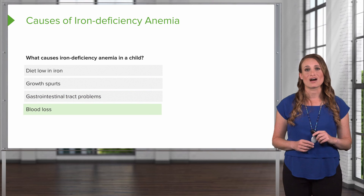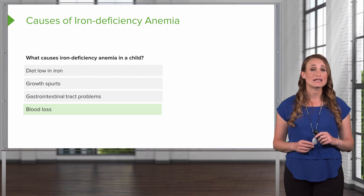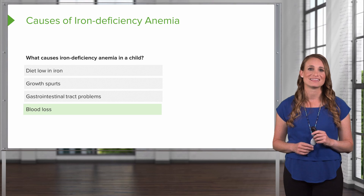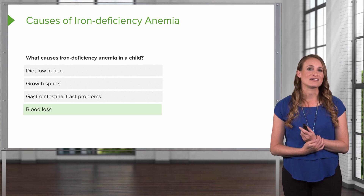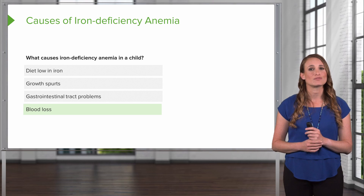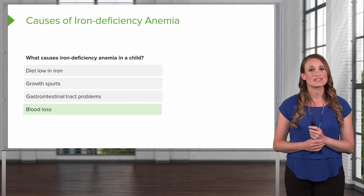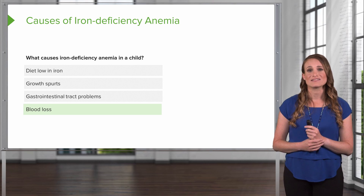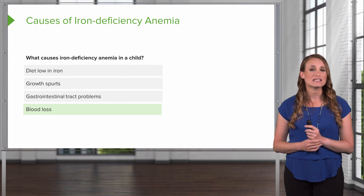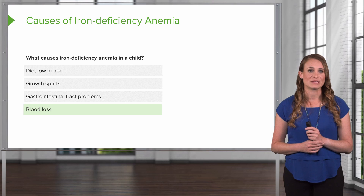Blood loss is another cause and can decrease your iron — this can be through GI bleeding, menstrual bleeding, or injuries. Iron deficiency anemia is observed in 2% of adolescent girls and is mostly related to their growth spurts and menstrual blood loss. A detailed menstrual history should be obtained by the nurse in adolescent girls, and underlying bleeding disorders such as von Willebrand disease should be considered in girls who have excessive bleeding.